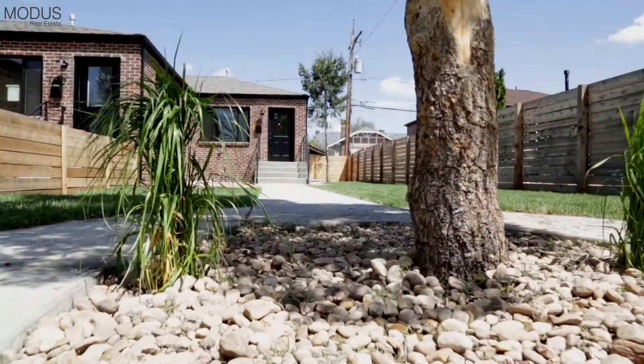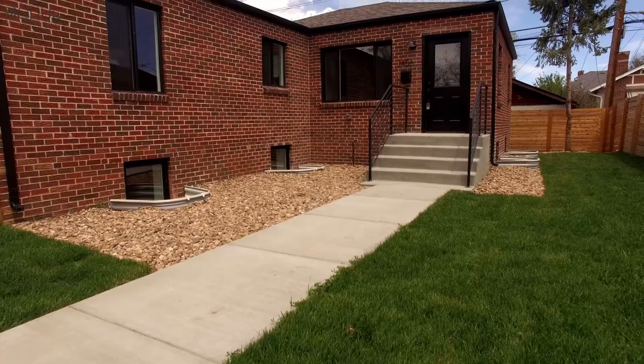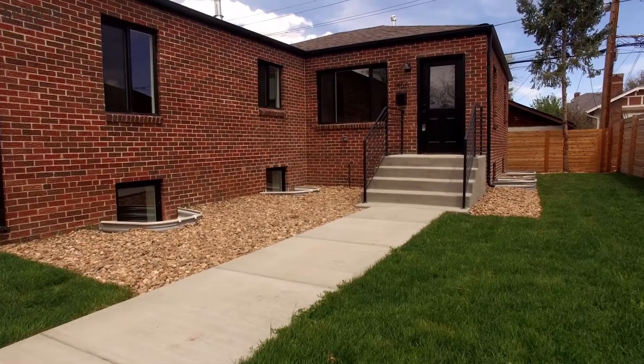Hello, Skyler Moore here at the Modus Real Estate. I want to welcome you to our new project here at Equipment 4. Equipment 4 consists of three bedroom, two bath, roughly 1,500 square foot units, and the front unit featuring four whole bedrooms, three full bathrooms, a two-car garage, and over 2,000 square feet. So come on inside and take a look.